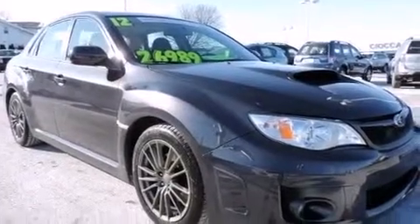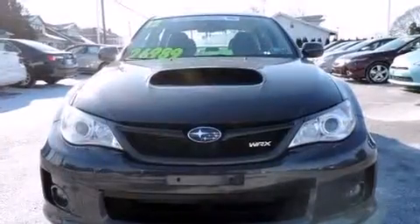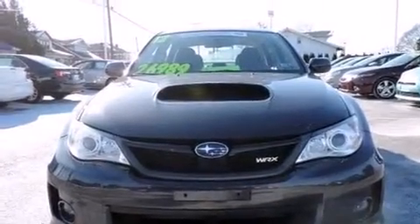Treat yourself to a test drive in the 2012 Subaru Impreza WRX. Subaru made sure to keep road handling and sportiness at the top of its priority list.